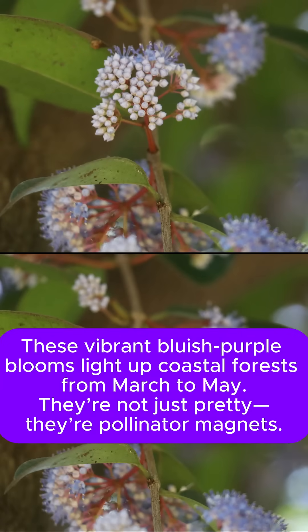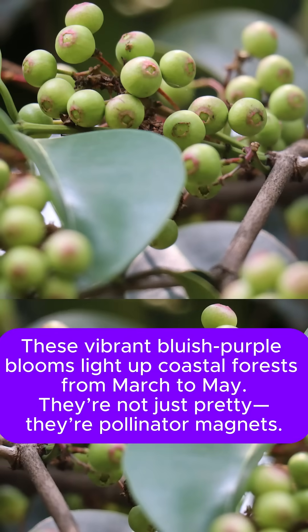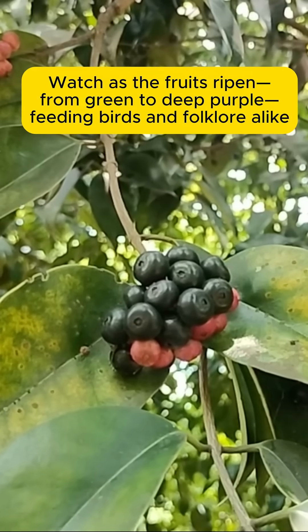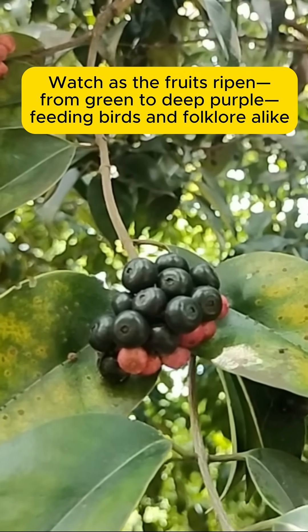These vibrant bluish-purple blooms light up coastal forests from season to season. They're not just pretty — they're real magnets. Watch as the flowers draw in purple-feeding birds, keeping folklore alive.